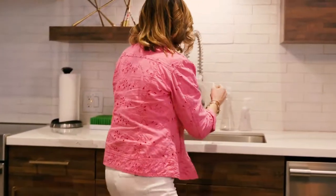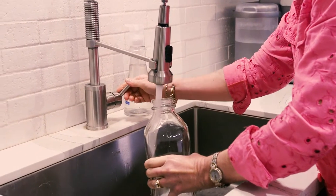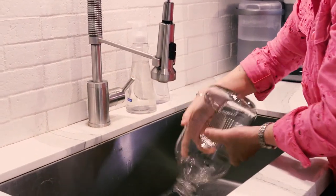Before returning your empty bottle to the store for a deposit refund, please give the bottle a quick and easy rinse and discard the cap.